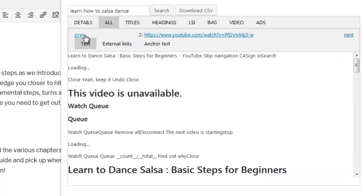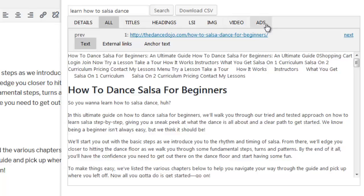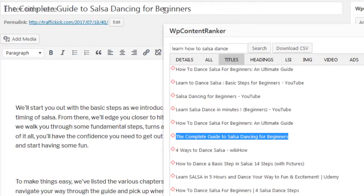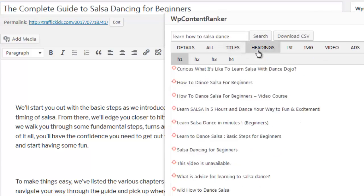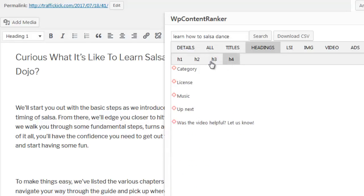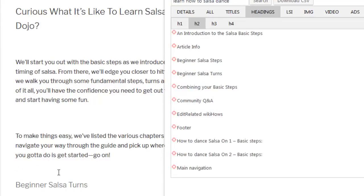The other tabs show you exactly how the top 10 ranking sites have been optimizing their content to rank on page one. The Titles tab shows the exact titles used by the top 10 ranking sites, and using them is as simple as drag and drop. The Headings tab shows all headings used — H1, H2, H3, and H4 tag headings — and likewise each heading is drag and droppable to your content area.